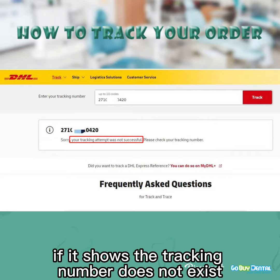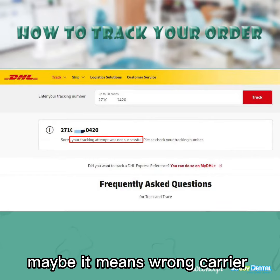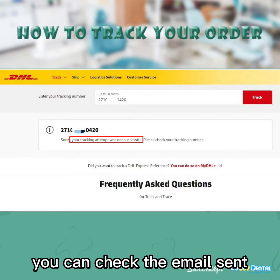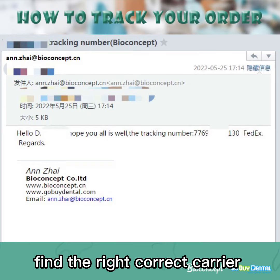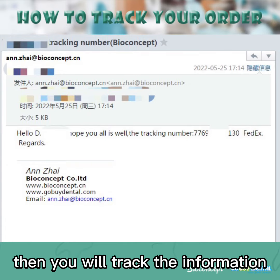If it shows the tracking number does not exist, it may mean the wrong carrier was selected. You can check the email sent by your customer assistant, find the correct carrier, and then you will be able to track the information.